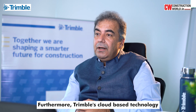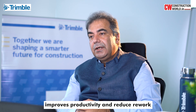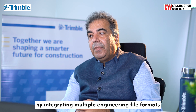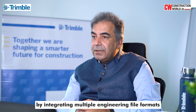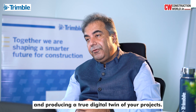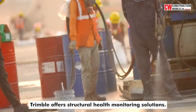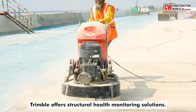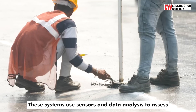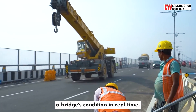Furthermore, Trimble's cloud-based technology enables design collaboration, improves productivity and reduces rework by integrating multiple engineering file formats and producing a true digital twin of your projects. For ongoing bridge monitoring and maintenance, Trimble offers structural health monitoring solutions. These systems use sensors and data analysis to assess a bridge's condition in real-time, enabling proactive maintenance and ensuring safety.